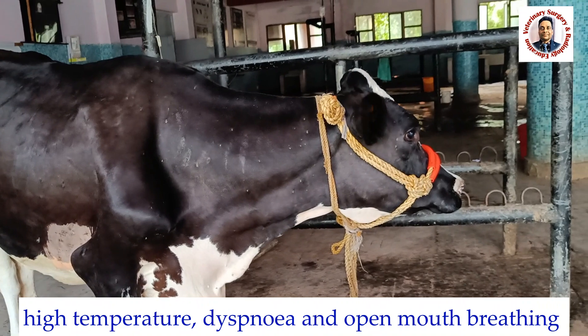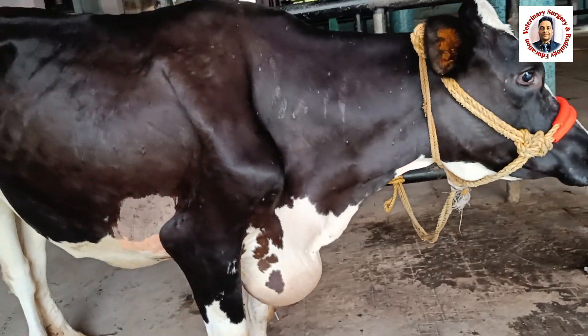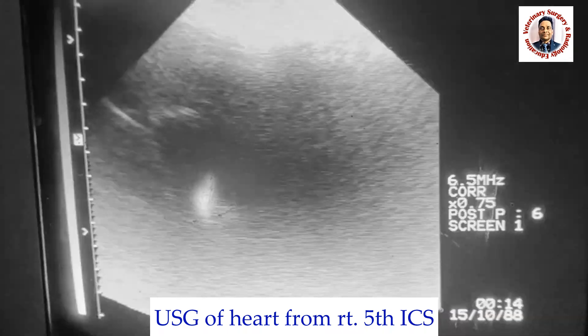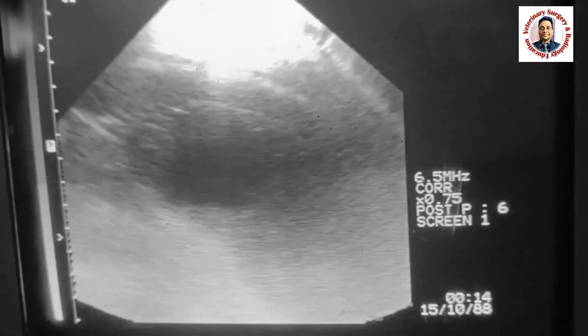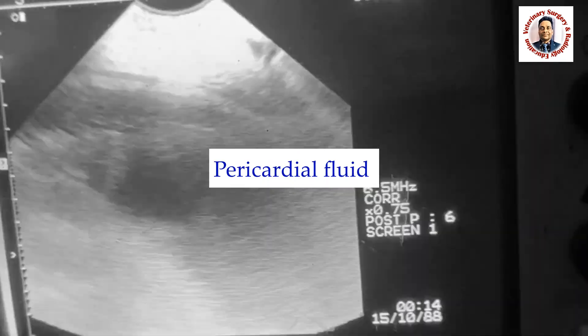When this animal was presented, there was high temperature, dyspnea, and open mouth breathing. We performed ultrasonography from the right fifth intercostal space, and diagnosed that there is a lot of fluid around the heart in the pericardial sac.